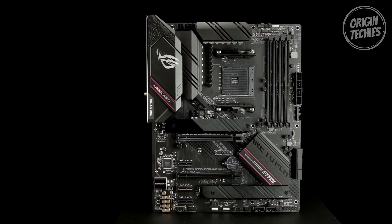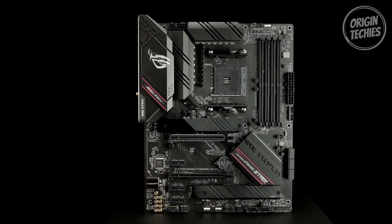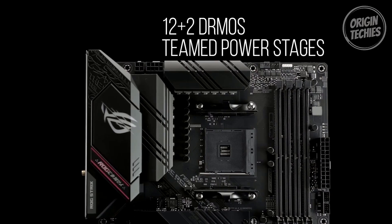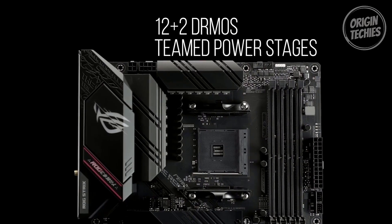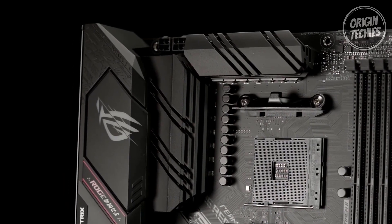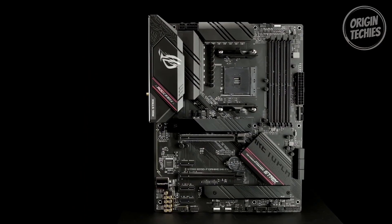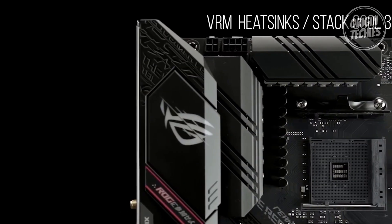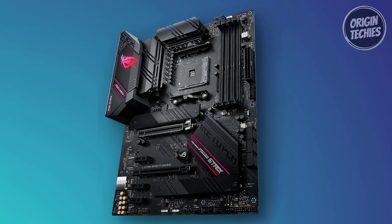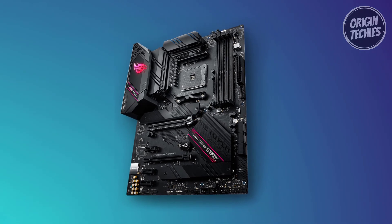The audio capabilities are equally impressive, supporting up to 32-bit 192kHz playback for an immersive sound experience. One of the standout features is the robust power design, boasting 12+2 DrMOS stages with high-quality LI chokes and durable capacitors. This configuration provides reliable power for the latest AMD high-count core CPUs, ensuring stability under demanding workloads. The optimized thermal solution features fanless VRM and chipset heatsinks with ASUS StackCool 3 Plus design, enhancing passive cooling capacity for critical onboard components.